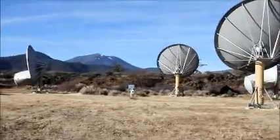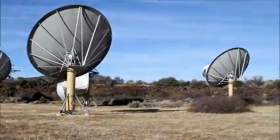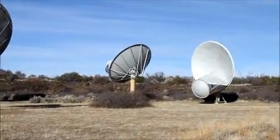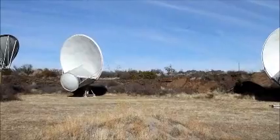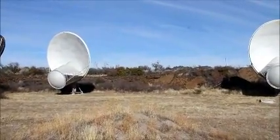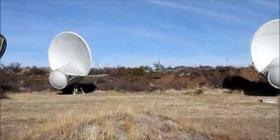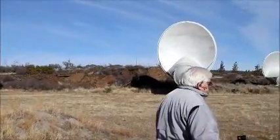So here we are out in the centre of the array. We're scoping out the best place to take the pictures. You can see some interesting formations over there. I don't know — I presume they're volcanic, considering we're just down the road from Lassen.